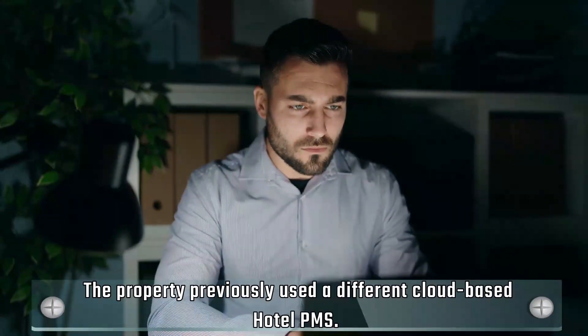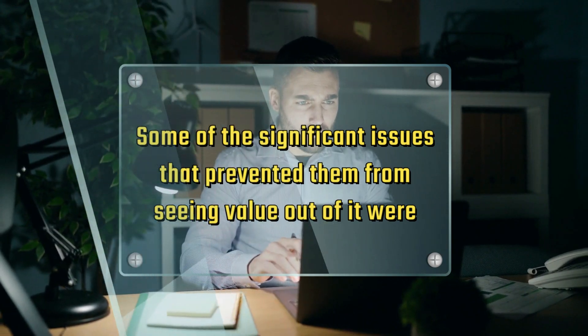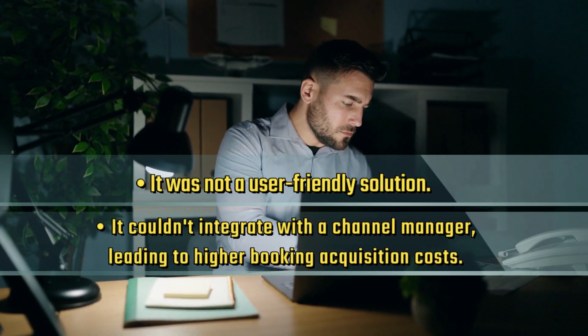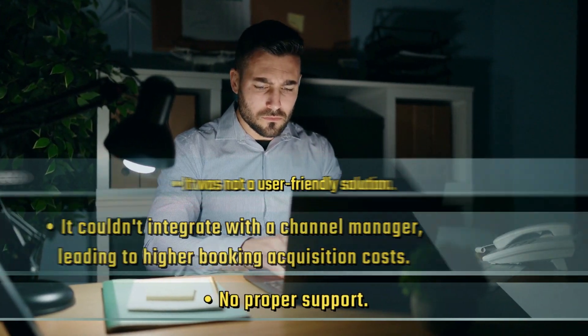The property previously used a different cloud-based hotel PMS. Some of the significant issues that prevented them from seeing value out of it were: it was not a user-friendly solution, it couldn't integrate with a channel manager — leading to higher booking acquisition costs — and there was no proper support.